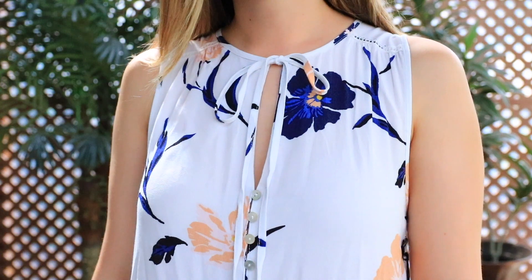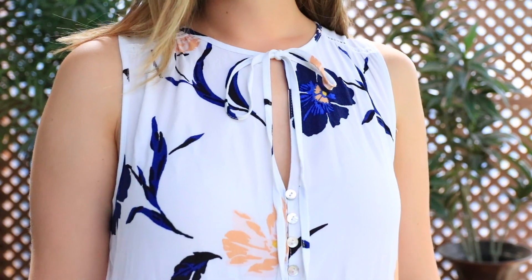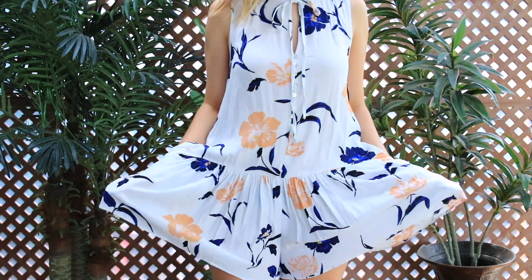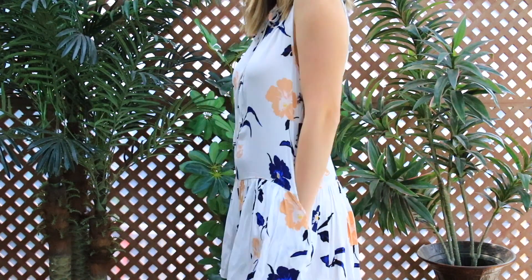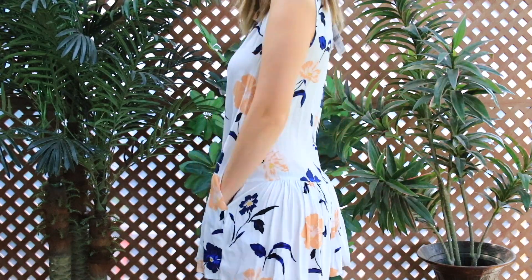It has really pretty buttons that go all the way down the front. I wasn't sure how I was going to feel about the bottom because it's got like a really low dropped waistline, and I actually thought it was a dress at first. Then I realized it was a romper when I put my entire body into one of the legs and it looked really weird — that's when I got even more excited because I love rompers. I like the buttons up the front and it's got a really nice tie that goes around the neck.